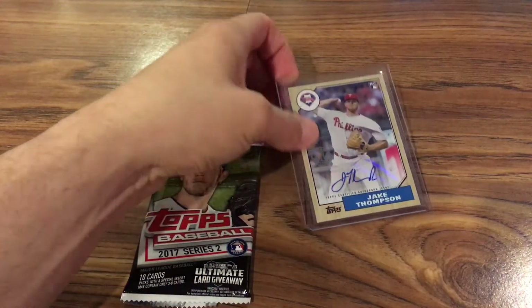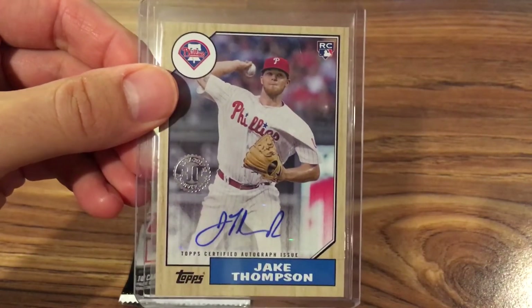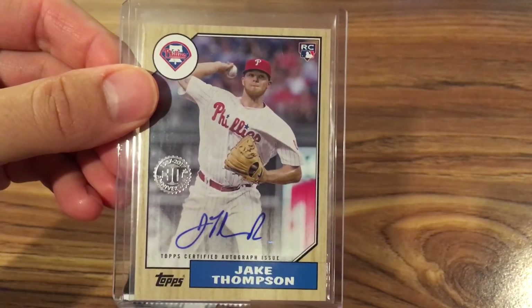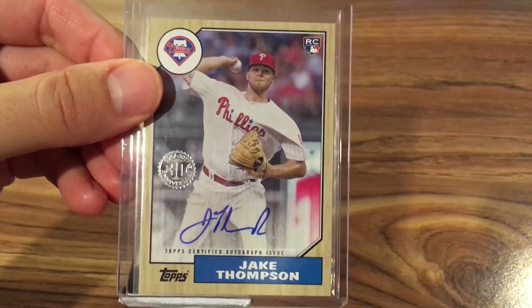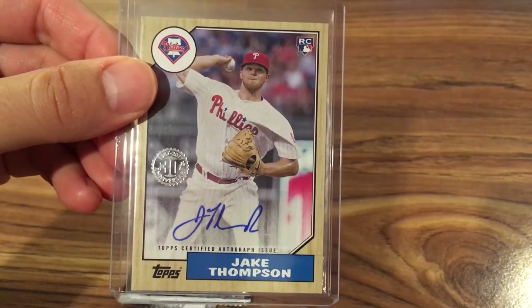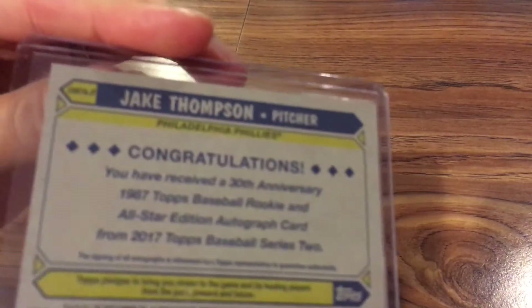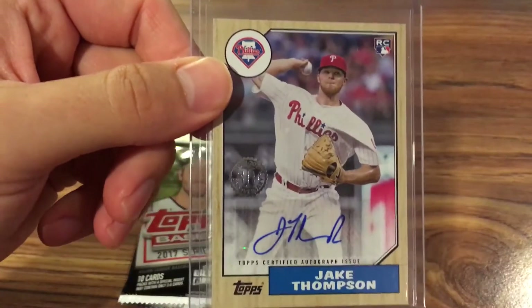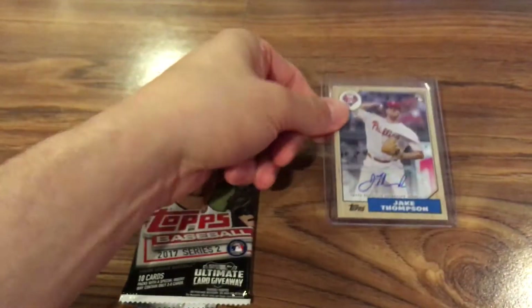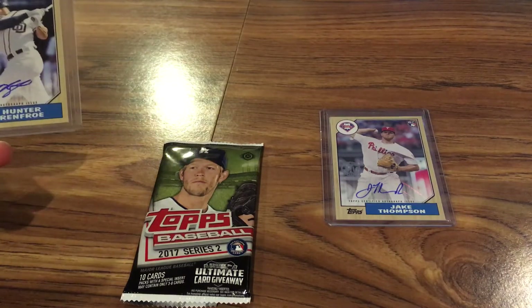I luckily managed to get once again the one hit in the box. Not an amazing rookie autograph, but pretty neat — a 1987 throwback Jake Thompson, pitcher for the Phillies. I don't know a whole lot about him, but it's not a numbered card. Still pretty sweet.